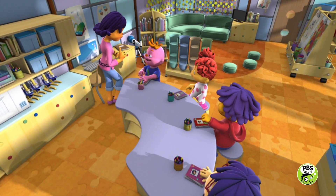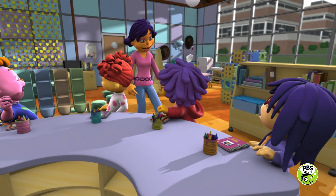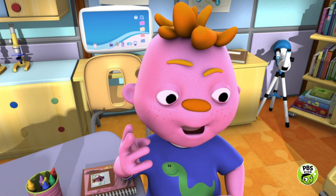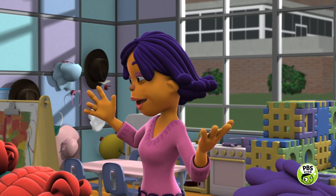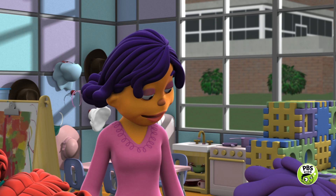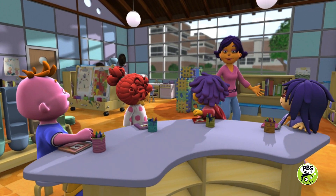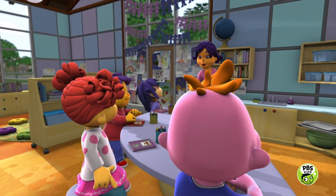Today we're going to have a light scavenger hunt. We're going to explore the classroom to discover all the different sources of light. Oh, you mean we get to be light detectives? Yes, that's exactly what I mean. And you light detectives can draw pictures in your journals of all the light sources you find.